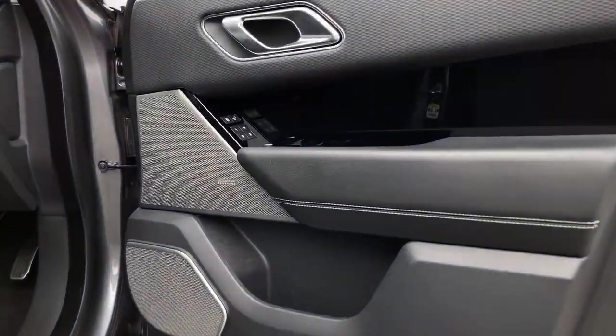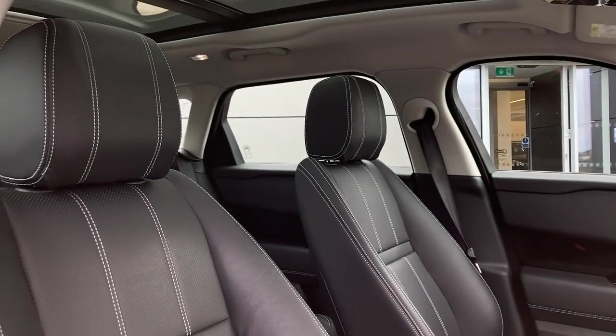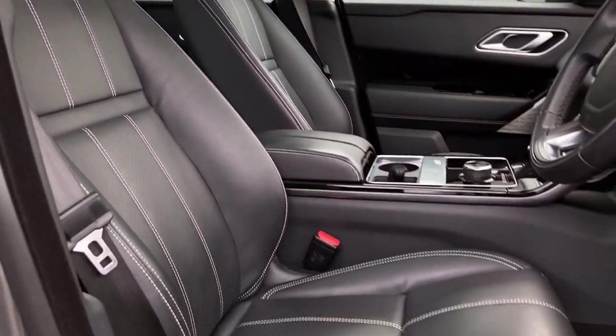Entering into the front of the cabin, we can see the memory seat buttons and the Meridian surround sound system badge. The front seats are heated and as you can see are in excellent condition.